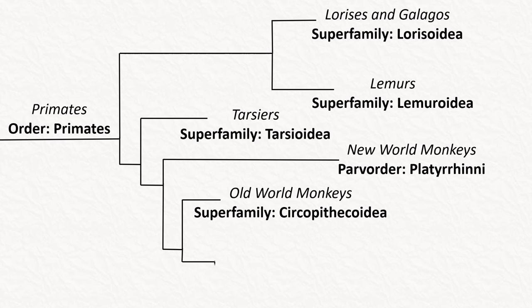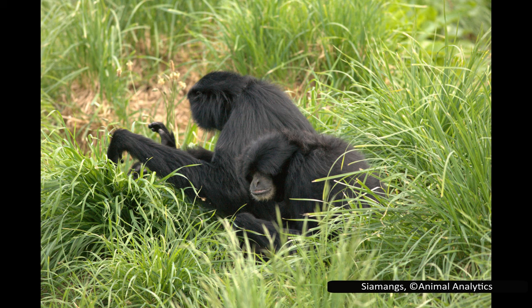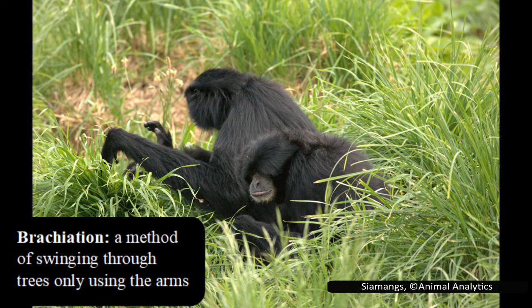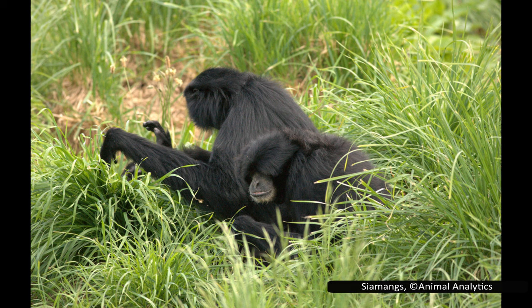The next family is Hylobatidae, or the gibbons. These large primates live in the tropical forests of Bangladesh, India, China, and Indonesia. They are sometimes called the lesser apes, and are known to use a unique method of swinging through trees called brachiation, where they only use their arms to move from branch to branch. Some other primates use a modified version of this, such as the spider monkeys who also use their tail as a fifth limb, but gibbons are the only group that use true brachiation.